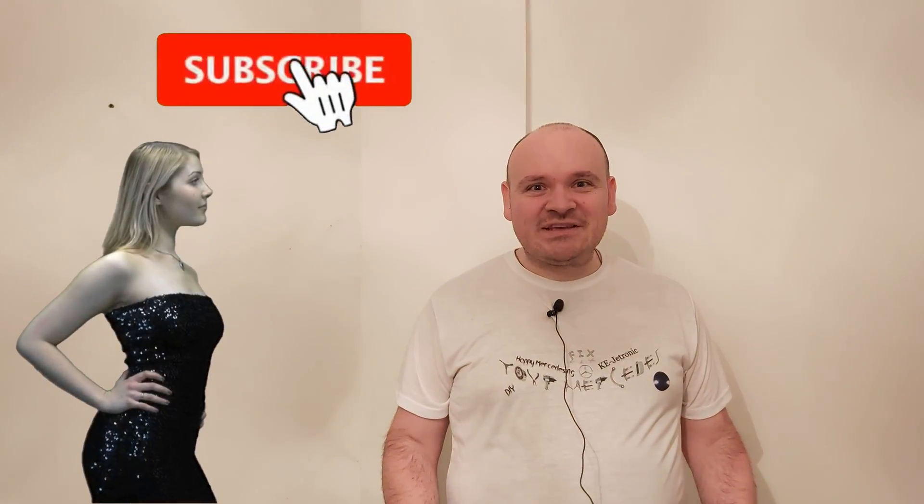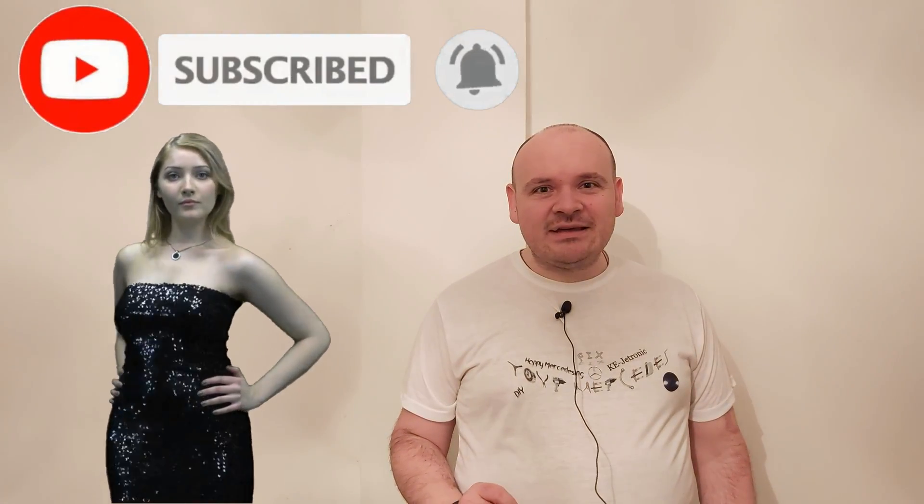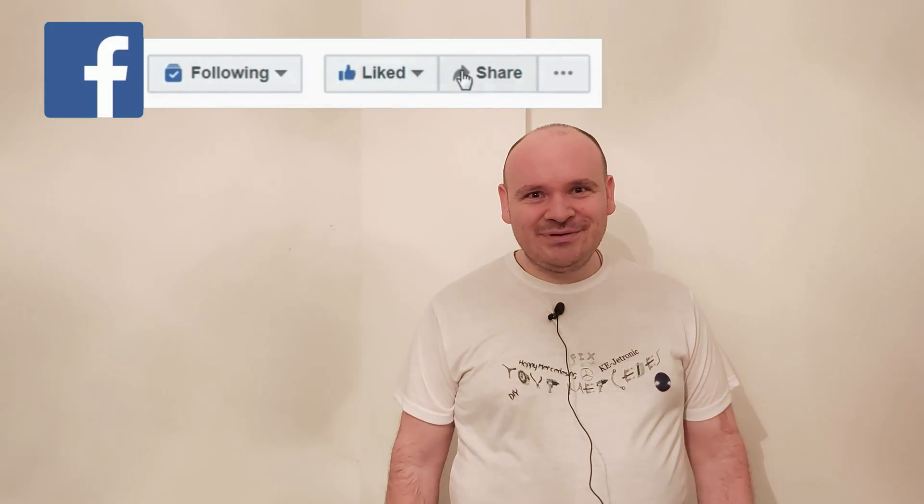My dear ones, if you enjoyed this video then please don't click the skip button — it's going to help me a lot. Until the next video, happy Mercedising! Bye!